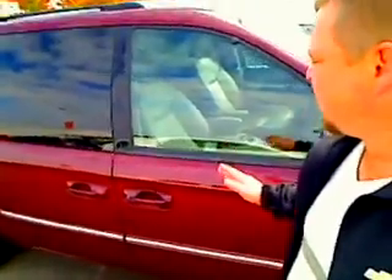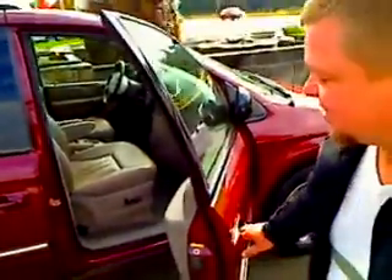Hi everybody, Scott Tanner on behalf of Car Chevrolet. Thank you very much for your interest — here she is. This is the 2002 Dodge Grand Caravan and this is what we call a virtual walk around. This gives you a better idea of exactly what the vehicle looks like instead of just pictures. Let's take you on a brief interior walk around.